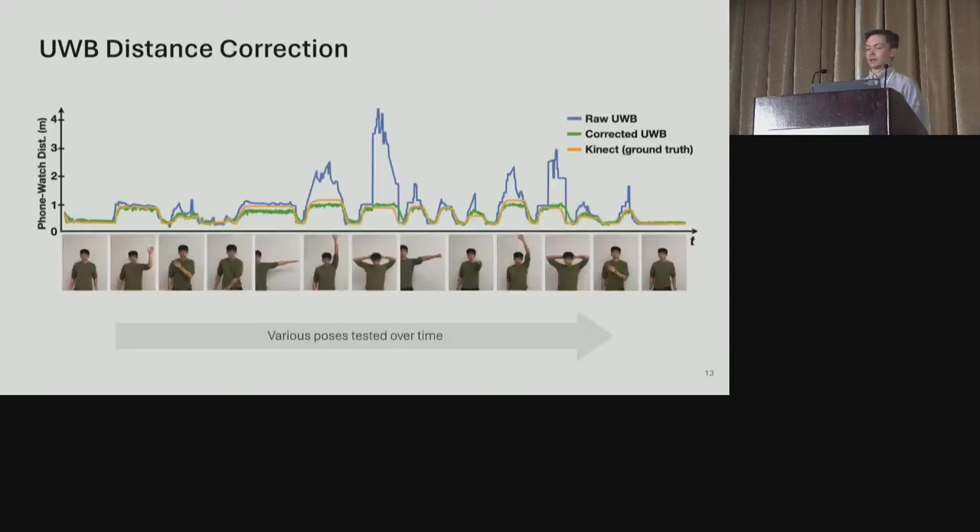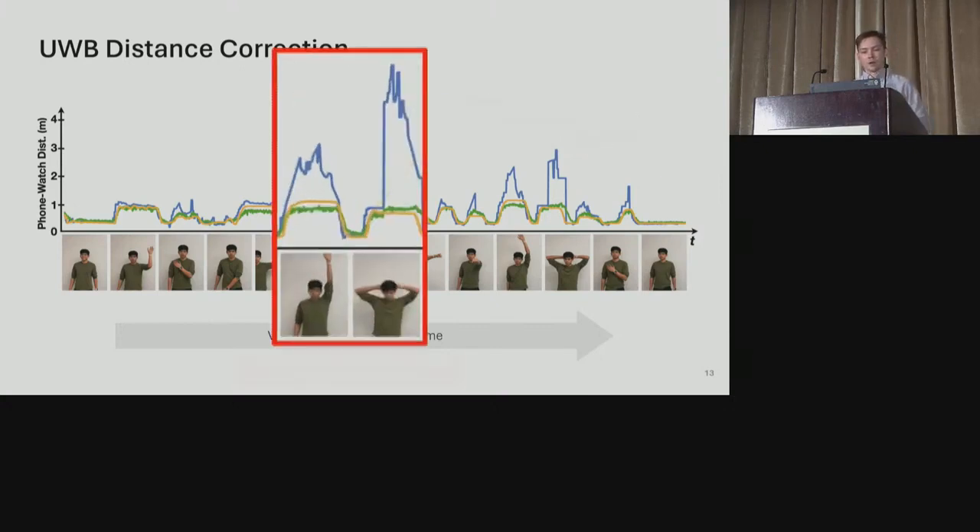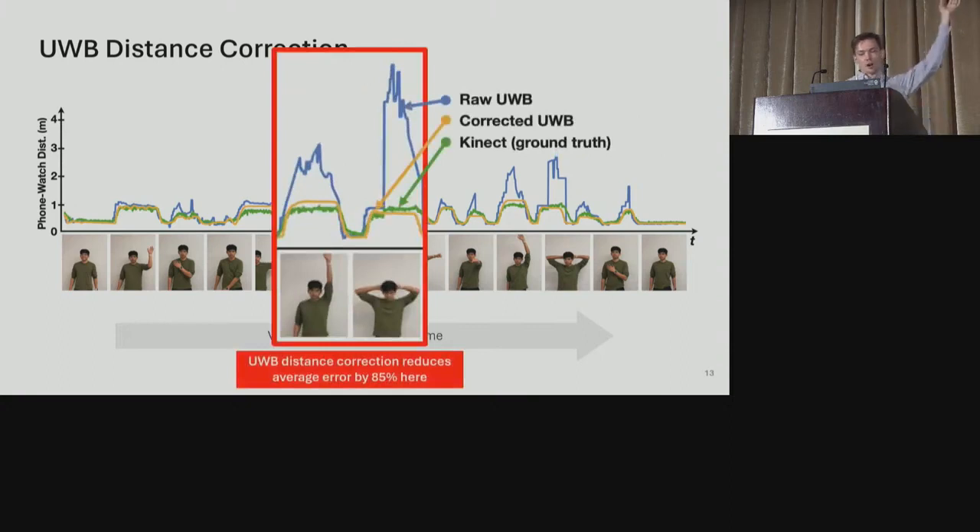One way we were able to markedly improve our UWB data was by passing it through a correction module trained on ground truth data from Kinect. As you can see in this graph, for some poses like putting the arm far above the head, there's greater occlusion or distance from the pocket and the error in the raw data — shown in blue — drastically increases. However, by correcting the data for such poses — shown in orange — we were able to reduce the average error by as much as 85%.